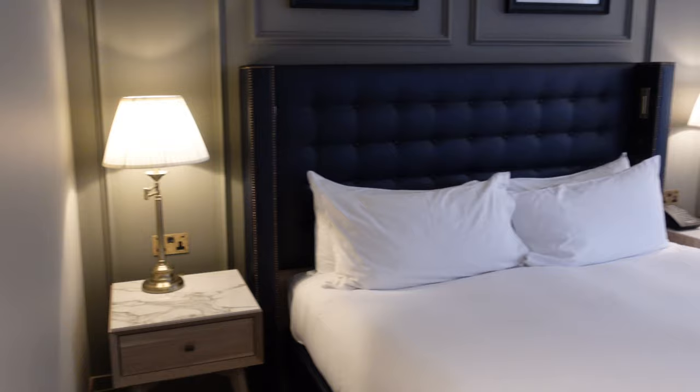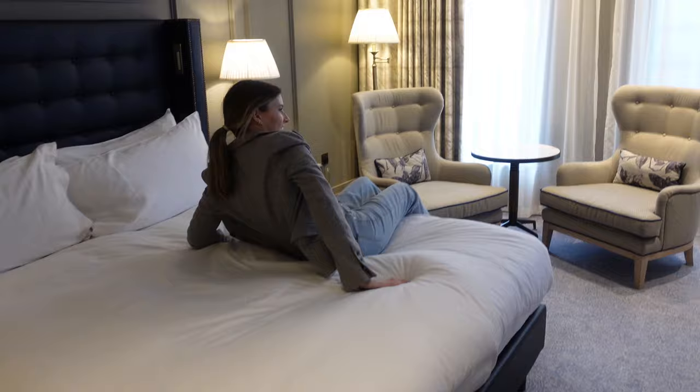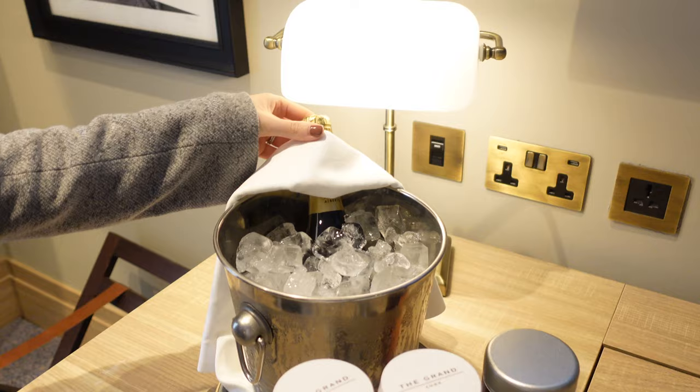This is our big lovely bed. Is it comfortable? Yes! The Grand York was really sweet and they left us some bubbly, so we are definitely going to dip into that. Basically guys, that is our room tour. The Grand York looks amazing. We're so excited to be here and excited to finally have a weekend away.